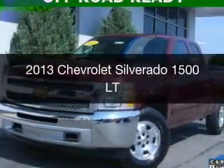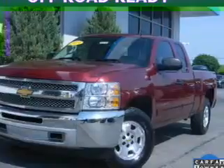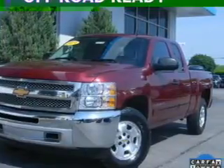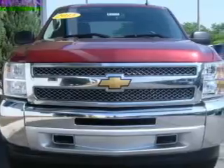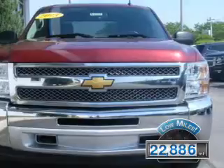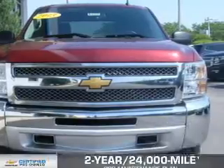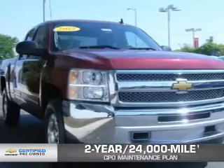This is a certified pre-owned 2013 Chevrolet Silverado 1500. It's powered by four-wheel drive, a 5.3 liter eight-cylinder engine, and a six-speed automatic transmission. With fewer than 25,000 miles, this vehicle has a long road ahead. Every Chevrolet certified pre-owned vehicle has the value and confidence you need.